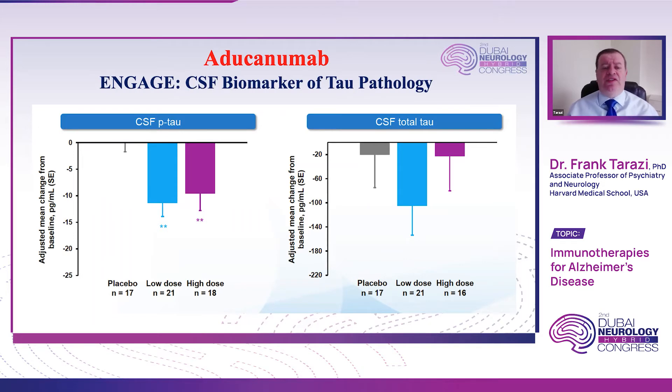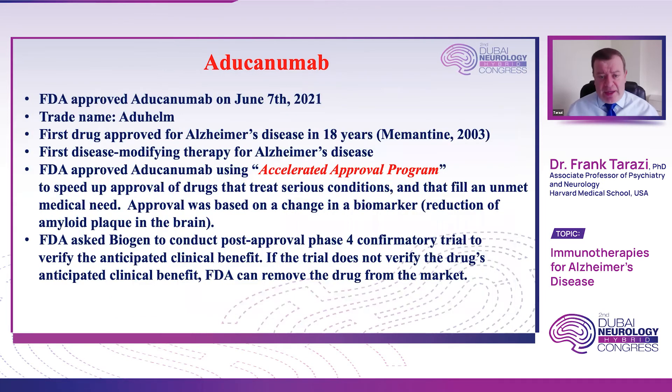Based on these somewhat contradicting trials — at least regarding behavioral symptoms — Biogen submitted an application to the FDA for drug approval. On June 7th of last year, the FDA approved aducanumab, which is now traded under the name aduhelm. It became the first drug approved for Alzheimer's disease in 18 years. The last drug approved for Alzheimer's was memantine — Namenda, or Ebixa in some countries — in 2003. After 18 years, aducanumab distinguishes itself as the first disease-modifying therapy for Alzheimer's disease.